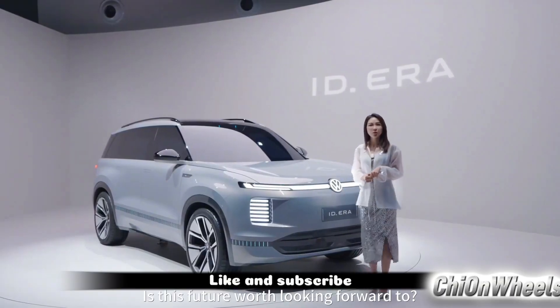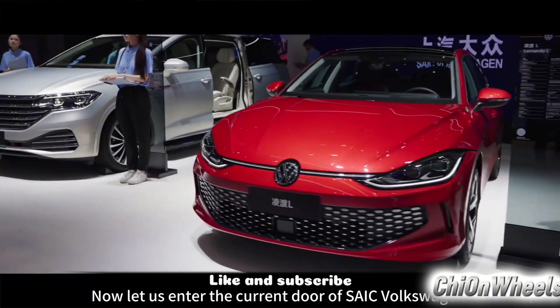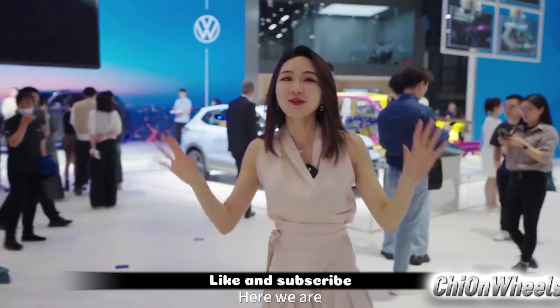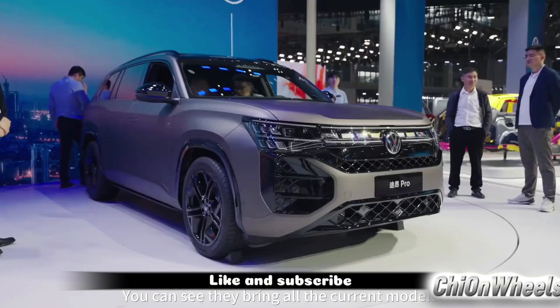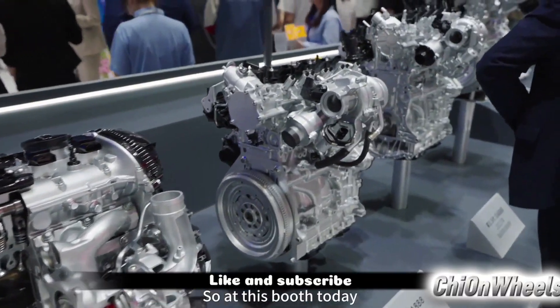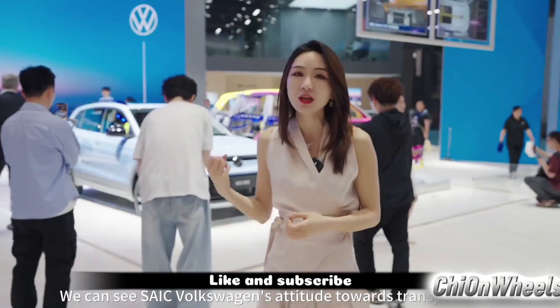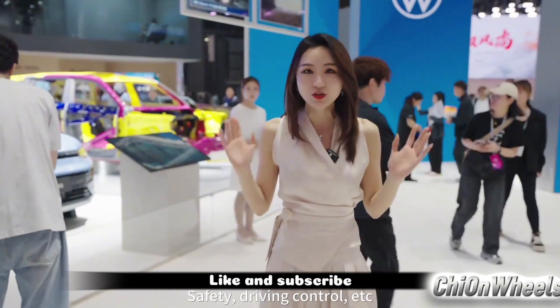So what do you think — isn't this future quite worth looking forward to? As we enter through this door, we arrive at the SAIC Volkswagen booth at the 2025 Shanghai International Auto Show. You can see that they have brought all their current models, and even bare car bodies and engines. At this booth today, we can see SAIC Volkswagen's understanding of travel safety and driving control.